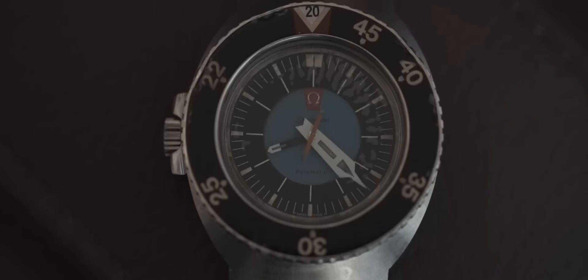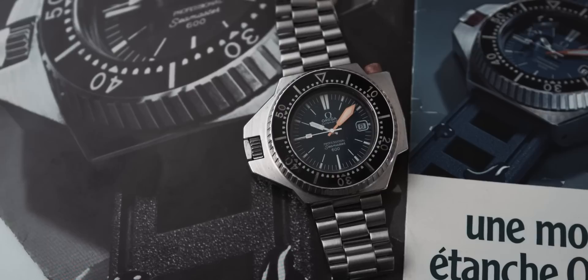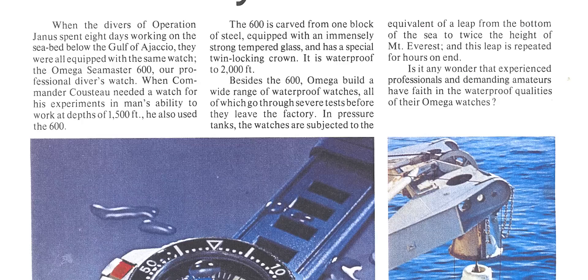I'm showing you literally a prototype of a Seamaster 1000. This was called the PLOPROF Zero, developed a few months before what today we know as the PLOPROF — which internally was referred to as the PLOPROF I. There is one more thing I want to discuss here: the metallurgy.